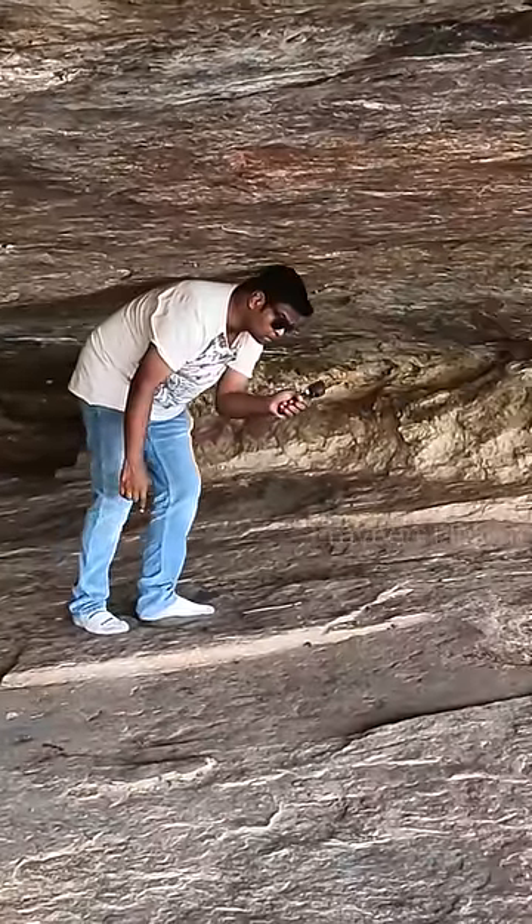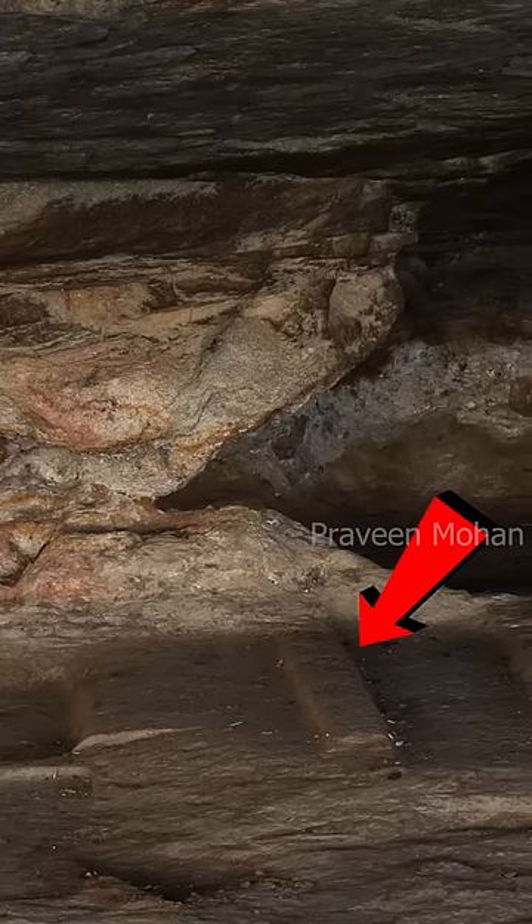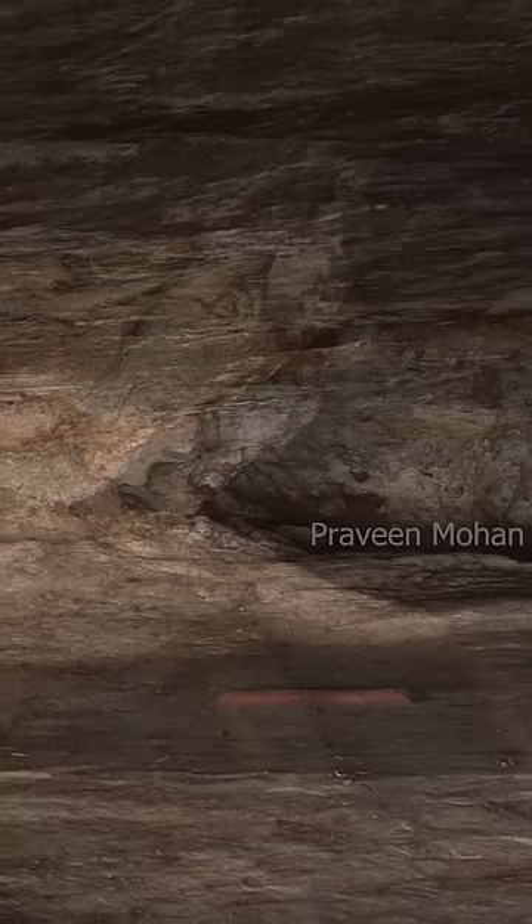Experts call them Jain beds, and they think that Jain monks slept here in these stone beds. But if they had such skill to carve on granite, why did they live in caves? And what about this one — how can you possibly use it as a bed?